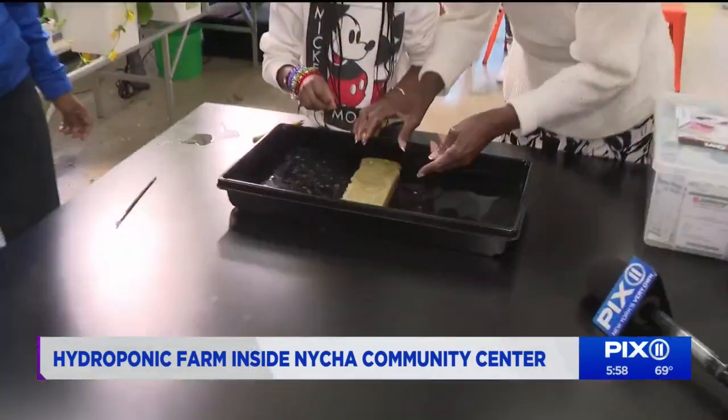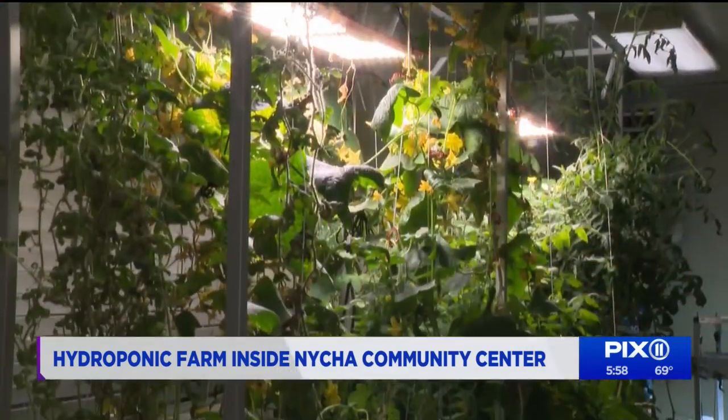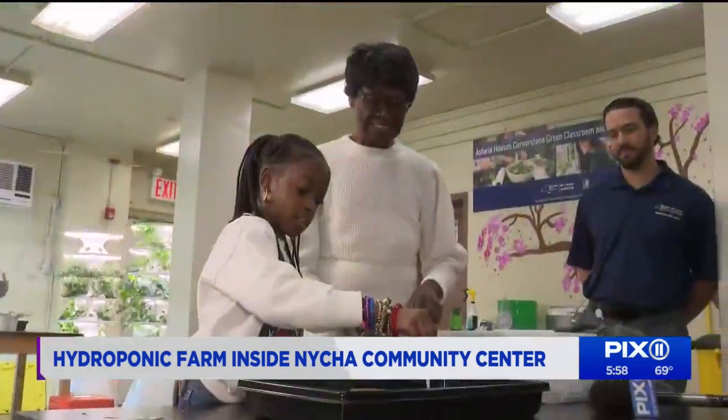Koger and Bird are planting peas together — in a few months, they will be ready. Koger says just like the kids, they're growing so fast. The goal here is to empower young people to learn about agriculture, not just from textbooks, but in real life.